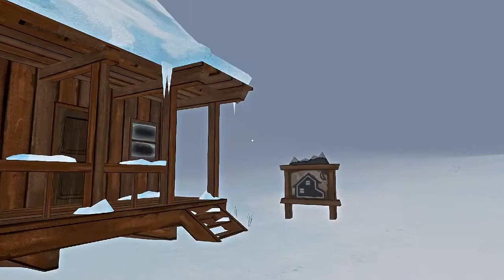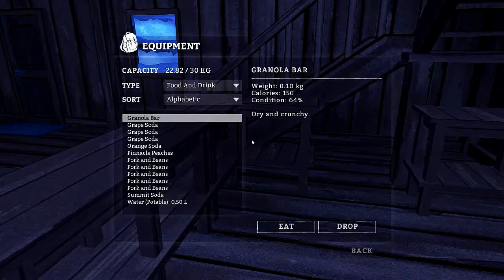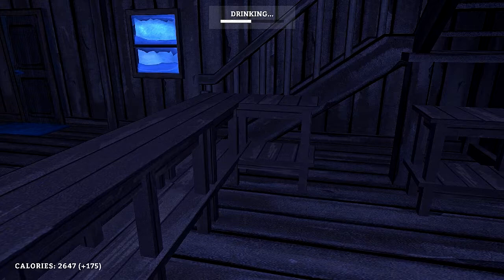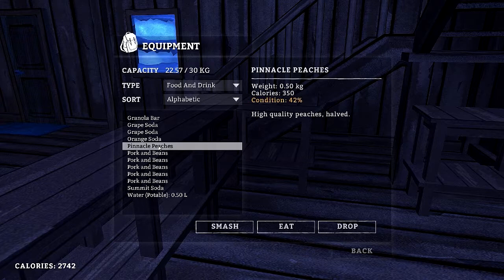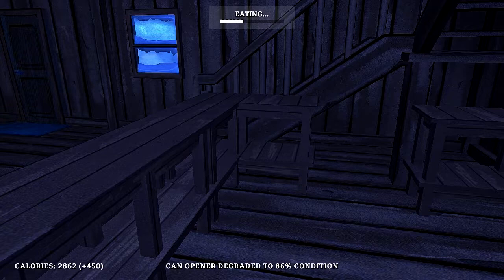Let's get in here and do some inventory management. Get a little warm. Do I need to warm up? No, doing alright with the clothes I have on. Let's eat, man — getting hungry, getting thirsty. Let's drink a soda, drop some of this weight, eat some peaches, pork and beans. That's a lot more calories. Can opener degraded at 86% condition — we could probably repair the can opener too.